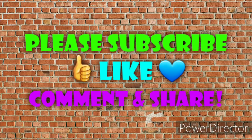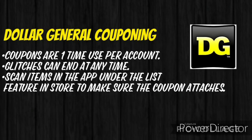For anyone who is new to couponing at Dollar General, keep in mind that digital coupons are a one-time use per account. Any glitches that we have going on can end at any time. So make sure that you scan each item in the app under the list feature in the store to make sure that the coupons are still attaching.